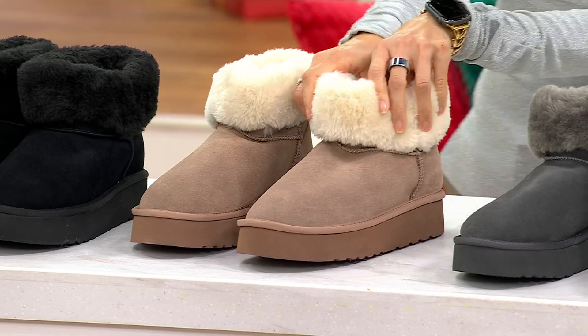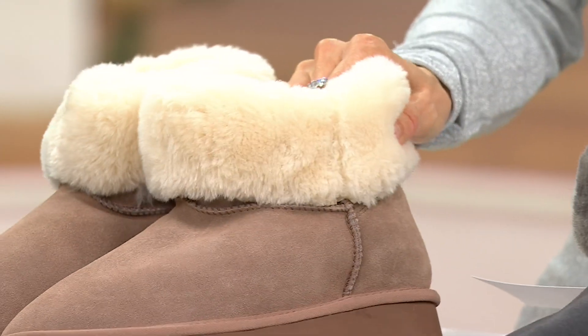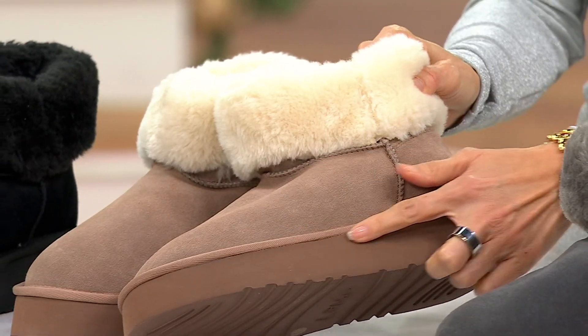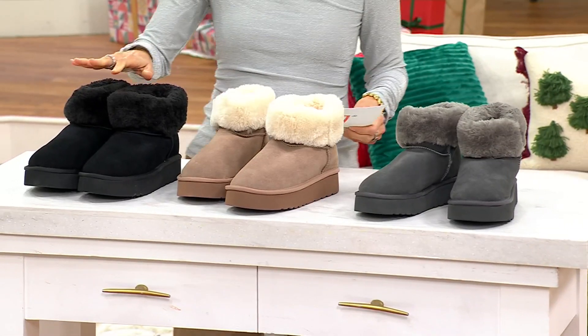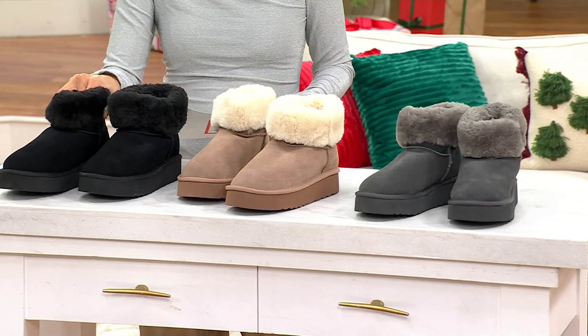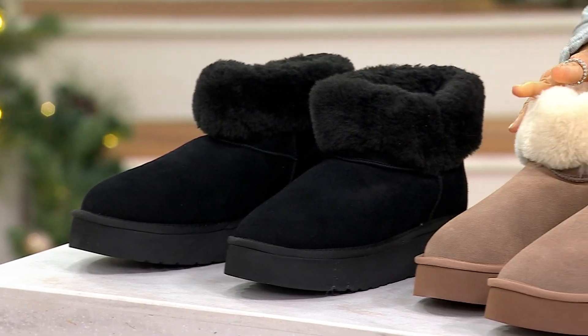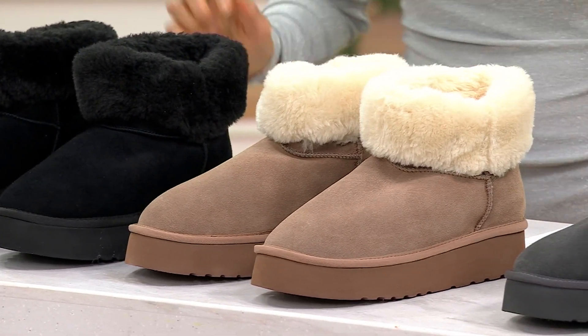Here is that faux fur collar with a removable OrthoLite footbed. The heel is about 1½ inches, but you're not feeling too much because it's a platform, so you get that little bit of height. Let's go through some choices — sizes 5 through 12. There it is in black, and here it is in the beautiful mushroom.